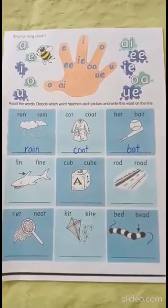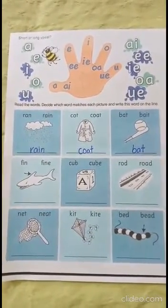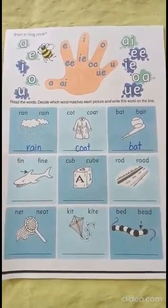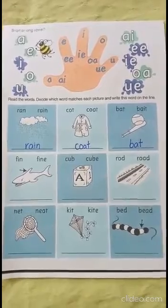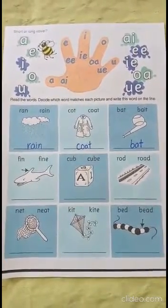Hello KG2, this is Ms. Nasreen and today we are going to do page number 4 in English. We are going to learn something very interesting today — we are going to learn short and long sounds of the vowels. Isn't it cool?